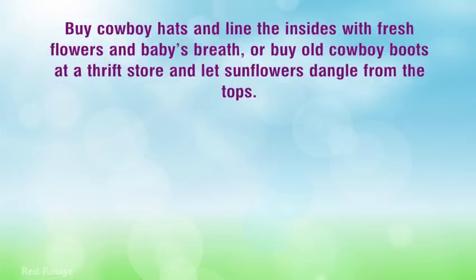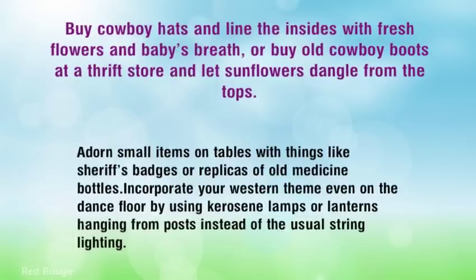Buy cowboy hats and line the insides with fresh flowers and baby's breath, or buy old cowboy boots at a thrift store and let sunflowers dangle from the tops. Adorn small items on tables with things like sheriff's badges or replicas of old mitts and bottles. Incorporate your Western theme even on the dance floor by using kerosene lamps or lanterns hanging from posts instead of the usual string lighting.